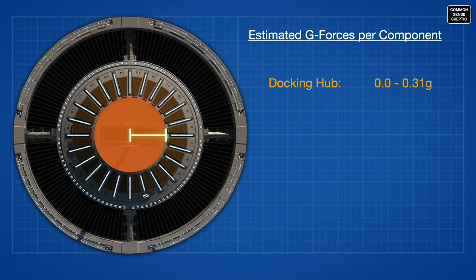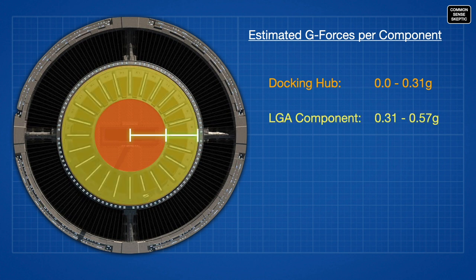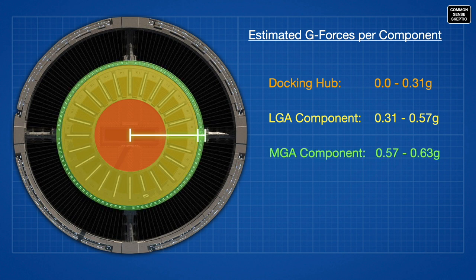The hub area, including the docking structure, will be experiencing the least amount of artificial gravitational forces, ranging from complete weightlessness to 0.31g. The lunar gravity area will not actually be experiencing 0.2g — it will experience g-forces ranging from 0.31 to 0.57. The Mars gravitational area won't be experiencing 0.3g as promised; it will instead experience g-forces ranging from 0.57 to 0.63g. And while the outside edge of the station's suites could be experiencing 1 full g, the inner boundary of that same structure will only be encountering 0.84g. Since it is unlikely various rings of the station will be spinning at different RPMs, the station as designed will not do what it claims to do.